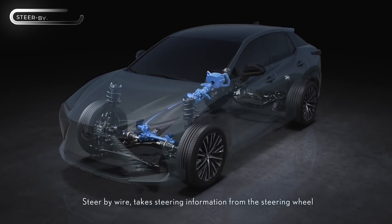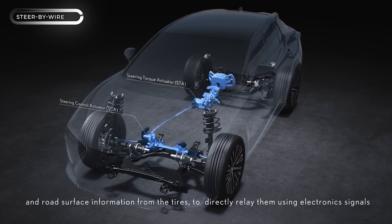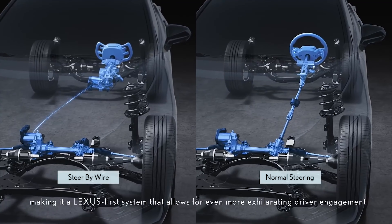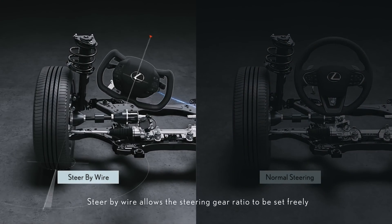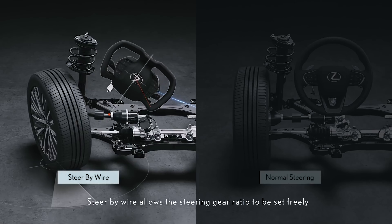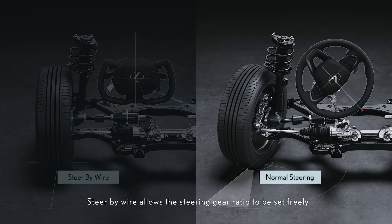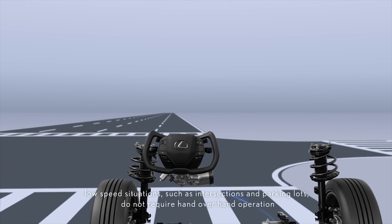Get ready for a car revolution. Say goodbye to clunky metal steering columns and hello to sleek, smart electronics. The latest innovation in car technology comes from an American team who designed a cutting-edge system that allows drivers to seamlessly switch between sport and comfort modes with just the touch of a button, making cars more maneuverable and lighter, while enhancing safety by automatically adjusting to different driving situations and speeds.